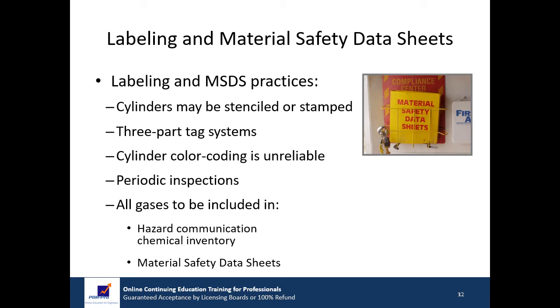Color coding is not reliable because cylinder colors may vary with supplier. Also, never rely on labels on cylinder caps because they are interchangeable. Inspections should be periodically performed to ensure the contents of all cylinders in the workplace are clearly identified. All compressed gases need to be included in the Hazard Communication Chemical Inventory and Material Safety Data Sheets (MSDS) available in the workplace.